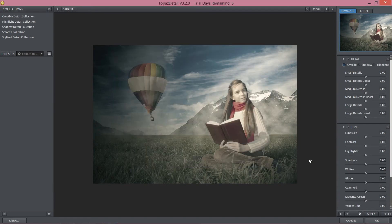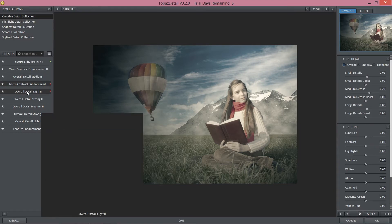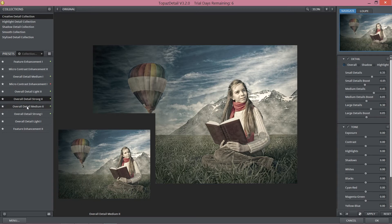To say a few words about this — Topaz Details, like every plugin, has some collections we can use straight away. But I'm a huge fan of doing everything on my own, and I think most of you want to do everything on your own to polish your work to a really great result. As you can see, we have creative detail, correction, highlight detail, shadow detail, smooth, and stylized detail collections. If you're lazy, you can just click 'overall detail strong' and with one click our work looks really great.